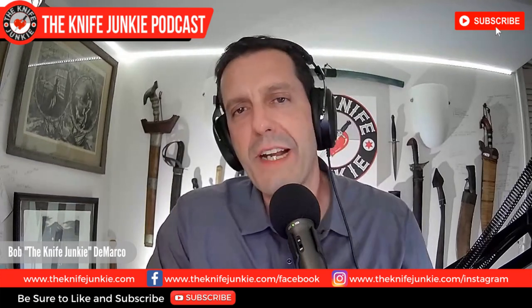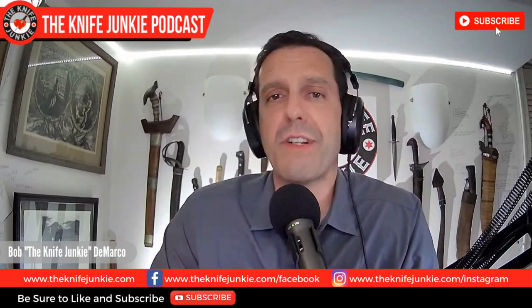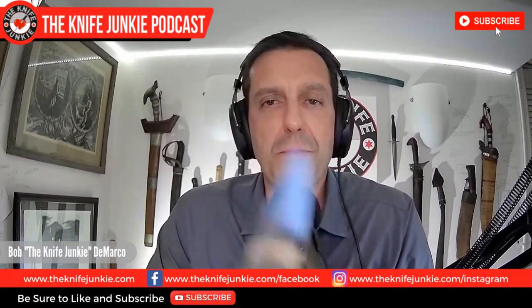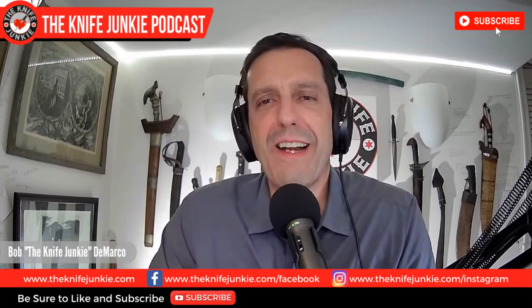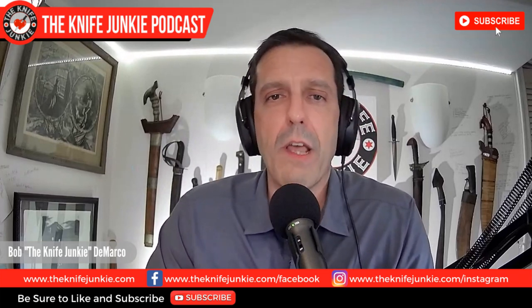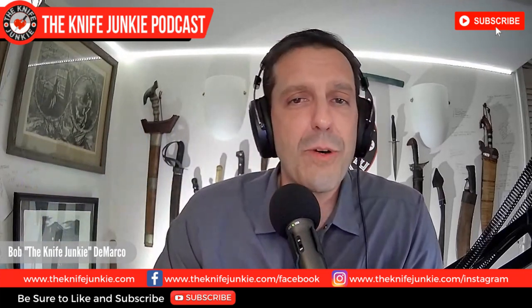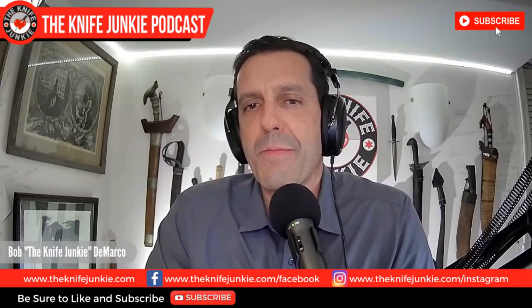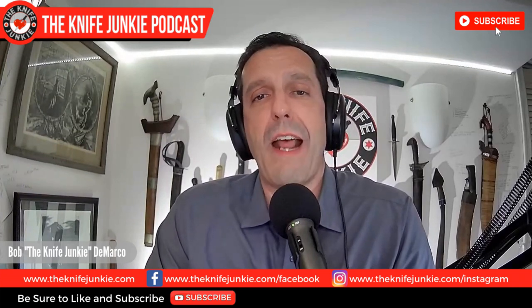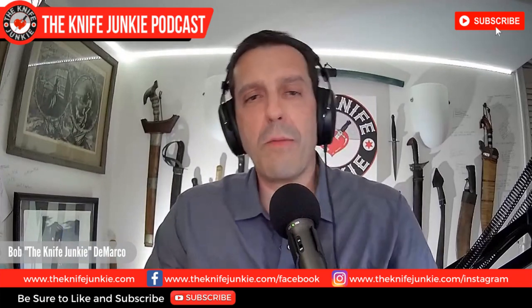I had the good fortune of meeting Dan at Blade Show 2022, where he was representing his Dogwood Custom Kitchen and Outdoors Knives. Last week, Dan sent me a box of three of his personal custom kitchen knives to check out. Man alive, is there a difference between a high-end production kitchen knife and a custom Dogwood chef's knife. From the sumptuously contoured handles made of exotic materials to the unique yet utilitarian blade profiles and grinds, having these Dogwood custom knives this past week makes me feel like I have to up my game in the kitchen.